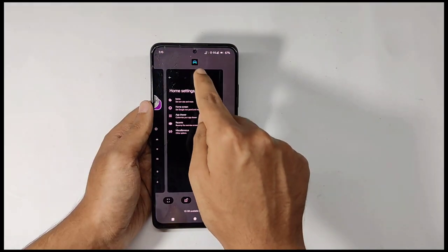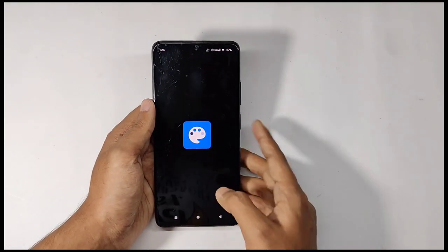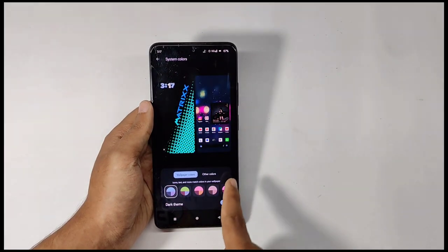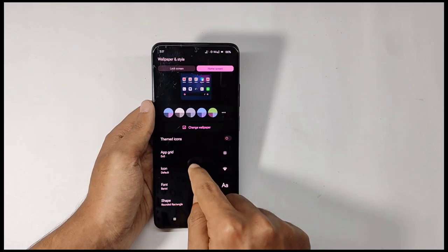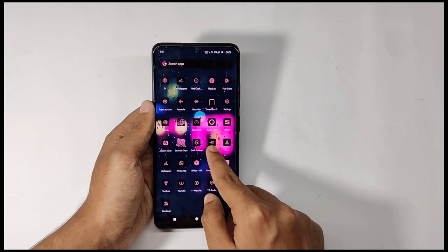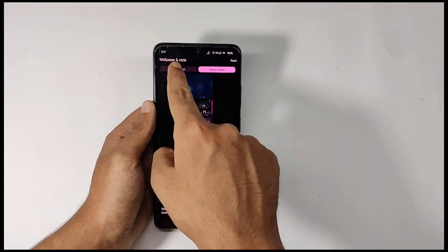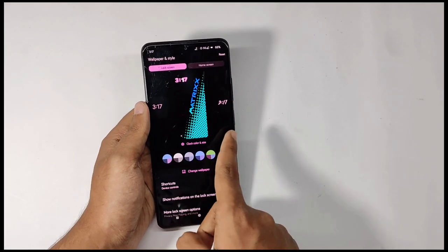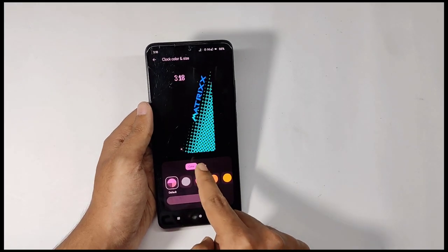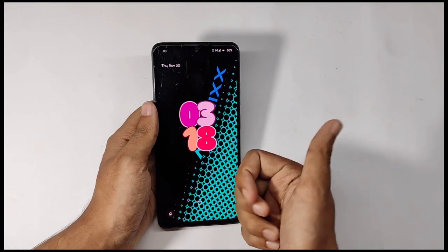This ROM comes with the Matrix launcher. Moving into the wallpapers and style section, you get this type of interface with a lot of theming styles for your system. You also get the themed icons option which applies a monochrome theme to all apps, and you can change the app grid size from here. For the lock screen, you get new Android 14 exclusive clock styles — if I select this style and check my lock screen, it appears like this.